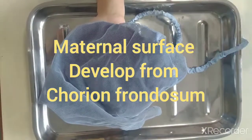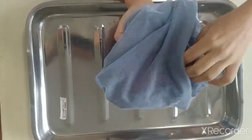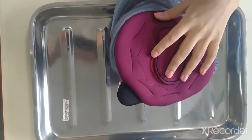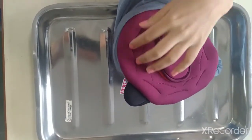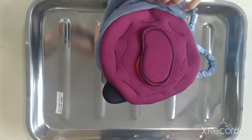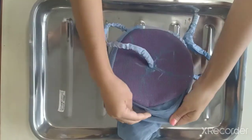The next one is the maternal surface. It is rough and reddish in color and there are 15 to 20 lobes that are called cotyledons. We observe if any missing lobe is present or not.